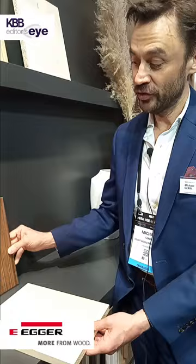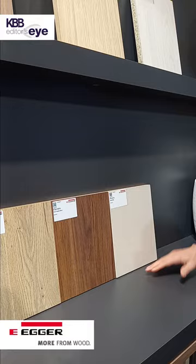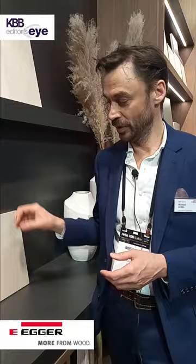Especially when we speak about closets, you very often have the combination between a wood color and a textile color. We have in our range our textile beige, which would be a beautiful combination for the interior parts of the closet, and then the brown warm walnut for any doors, drawer fronts, or rails in your closet as well.